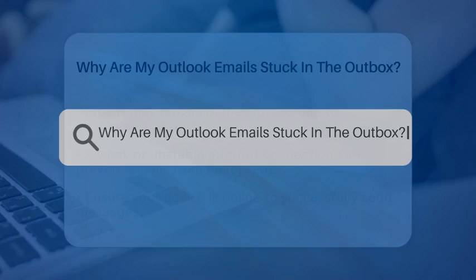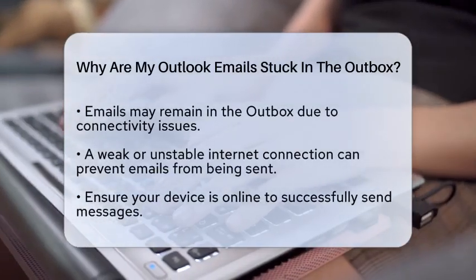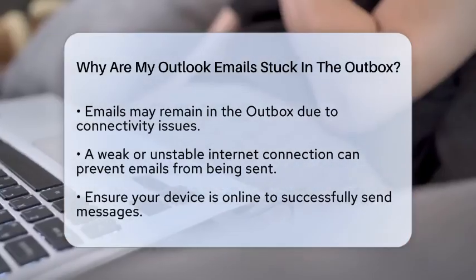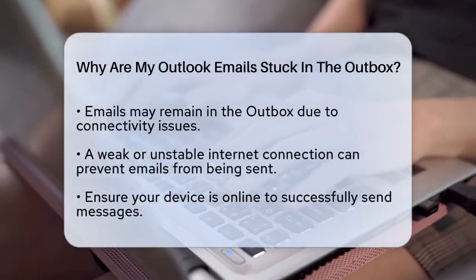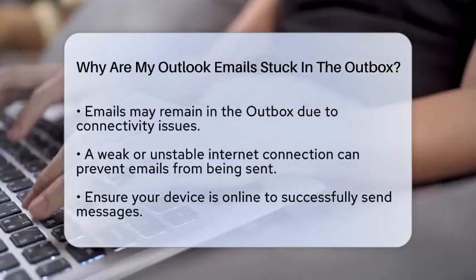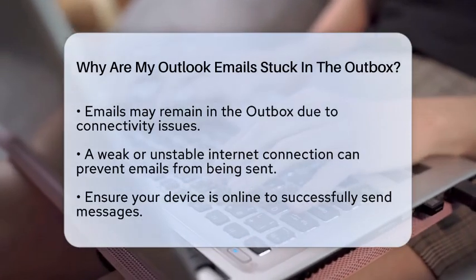Why are my Outlook emails stuck in the outbox? Have you ever hit send on an email only to find it lingering in your outbox? It can be frustrating, especially when you need to communicate quickly. Let's take a closer look at some common reasons why your emails might be stuck and how to resolve the issue.